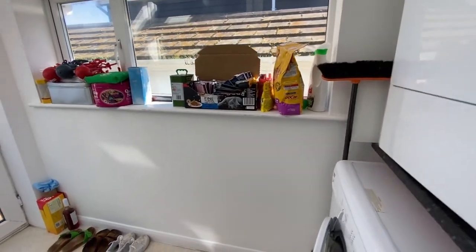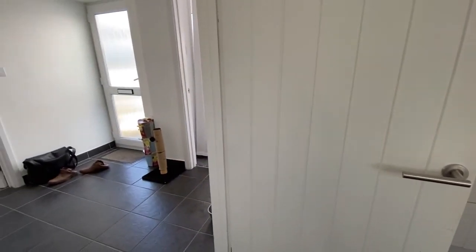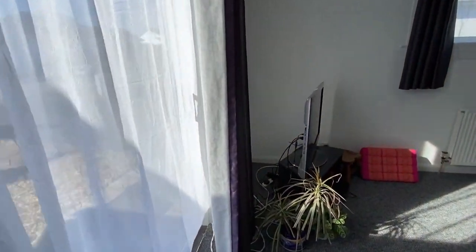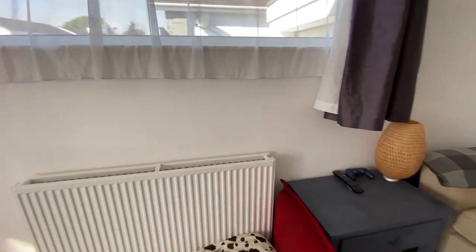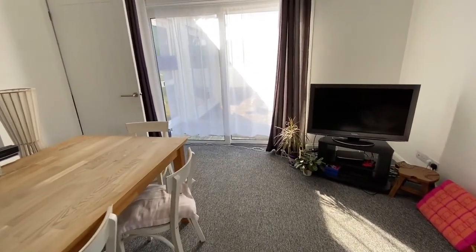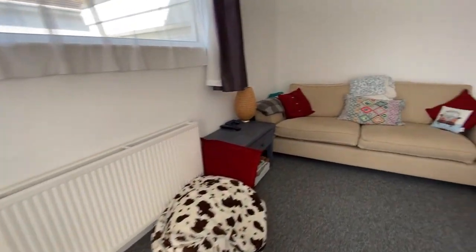In the utility room there's plumbing for a washing machine and space for a dryer, plus a door to the rear. From here we go through into the lounge — again a very good size room. We have a high level window to the side which brings in some nice light, a radiator, and these lovely patio sliding doors to the front. As this is south facing, there's a fantastic degree of light and sun. There are plenty of power points and a TV point.